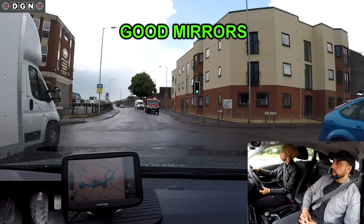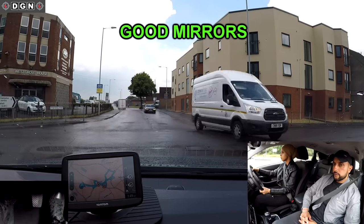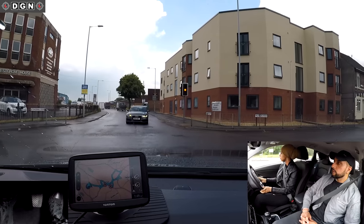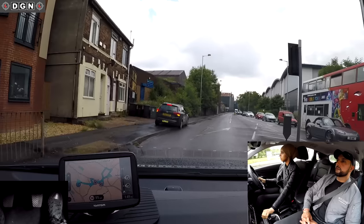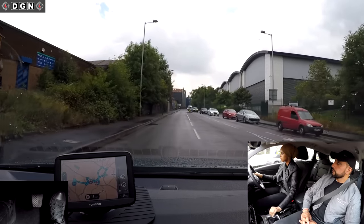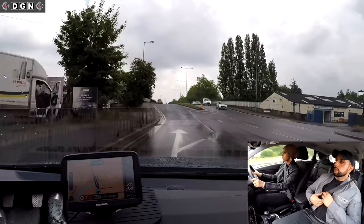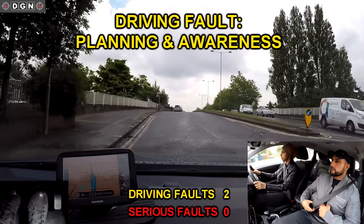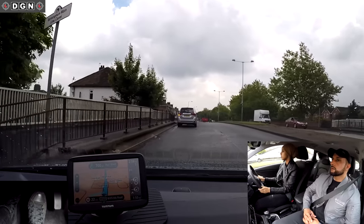After entering a new road, you should check the mirrors to ensure it's safe to build up your speed. Leila checks the mirrors well. Ahead there are parked vehicles and Leila isn't sure whether the vehicles are parked up or just waiting in traffic. Luckily she didn't affect the vehicles behind, otherwise this could have been a serious driving fault.